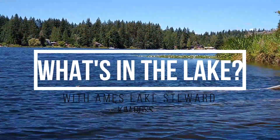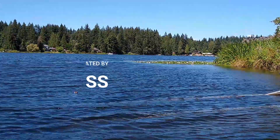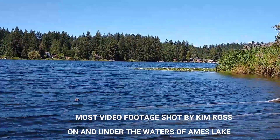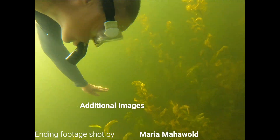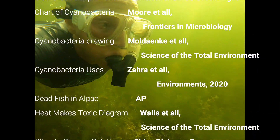So there you have it. The little white dots in Ames Lake are Gliotrichia, which is a form of cyanobacteria, also known as blue-green algae. Thanks for watching. We all need to do what we can to support the health of our lakes, rivers, and other bodies of water. One of the first steps is getting curious — what's in the water? If you have questions you want answered, let me know. And if you want to learn more about what's in Ames Lake, please like this video and subscribe.